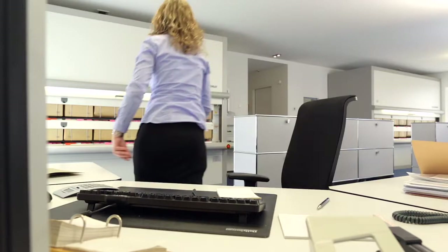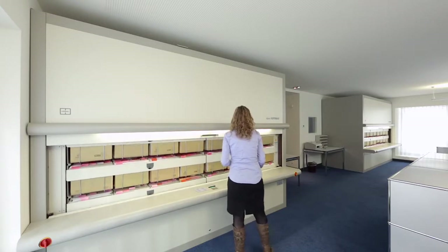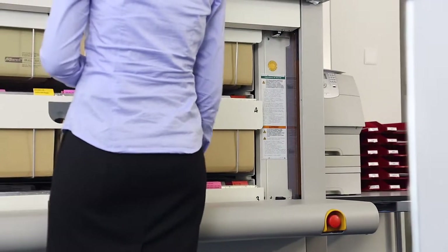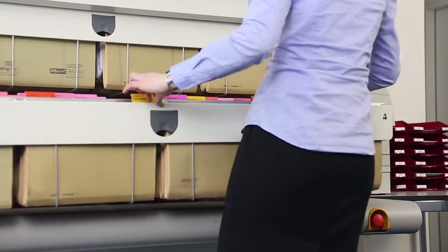Because of its ergonomic design and high storage density, the Haenel Rotomat frees up expensive office space by up to as much as 60%. The requested documents are brought to the ergonomic retrieval height in just seconds — tedious searching for the right documents is no longer necessary.